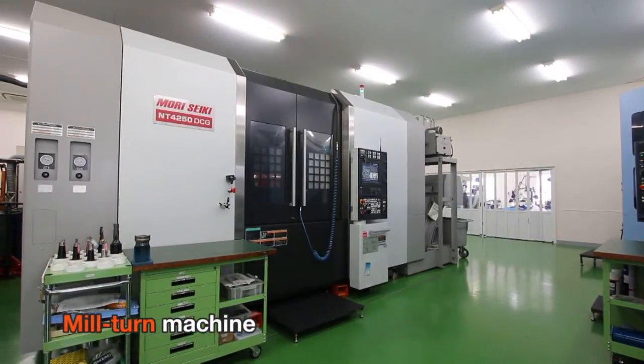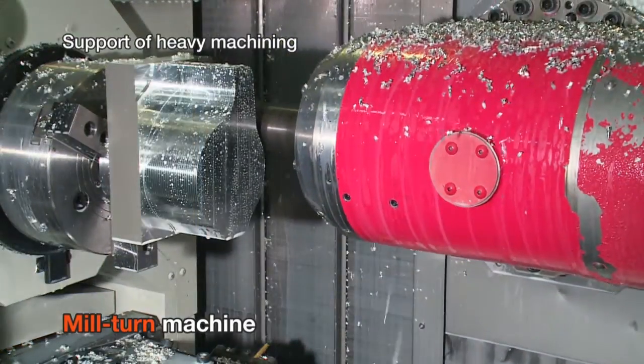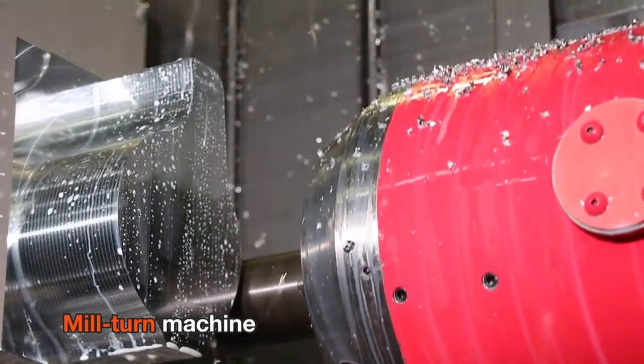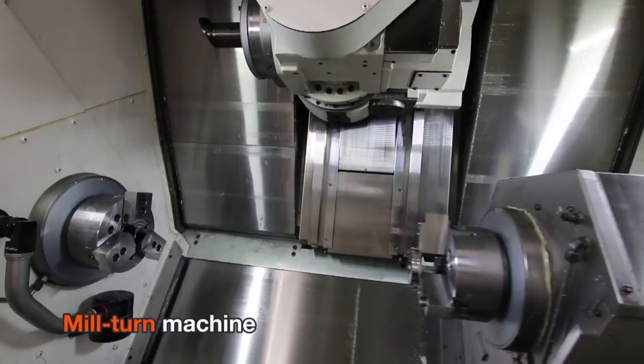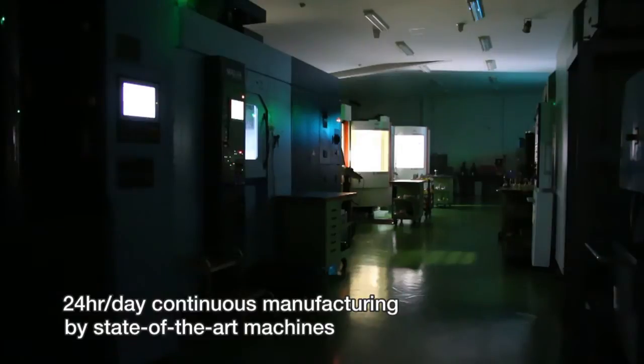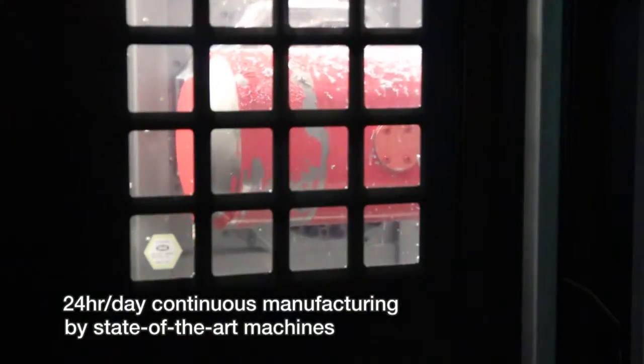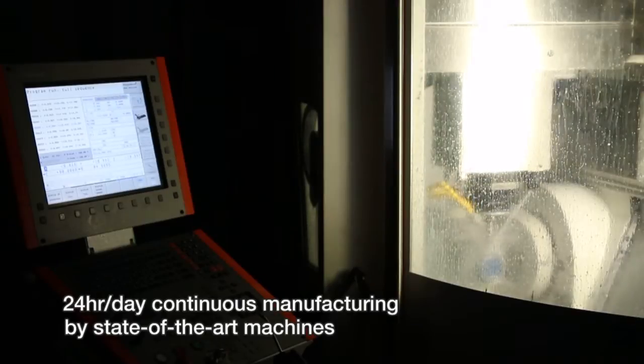Mill-turn machine. State-of-the-art machine facilities operating unmanned 24 hours a day handle a wide range of products, from metal, plastic, and fine products, to big products.